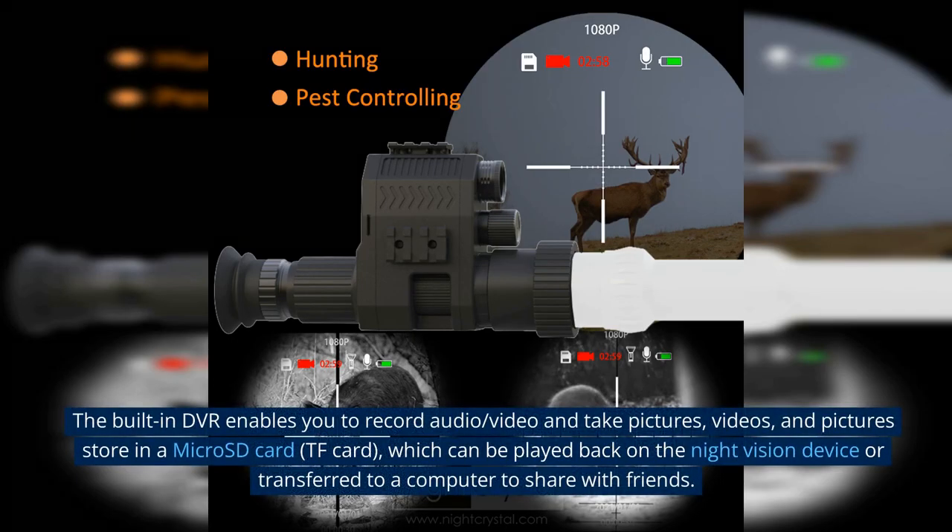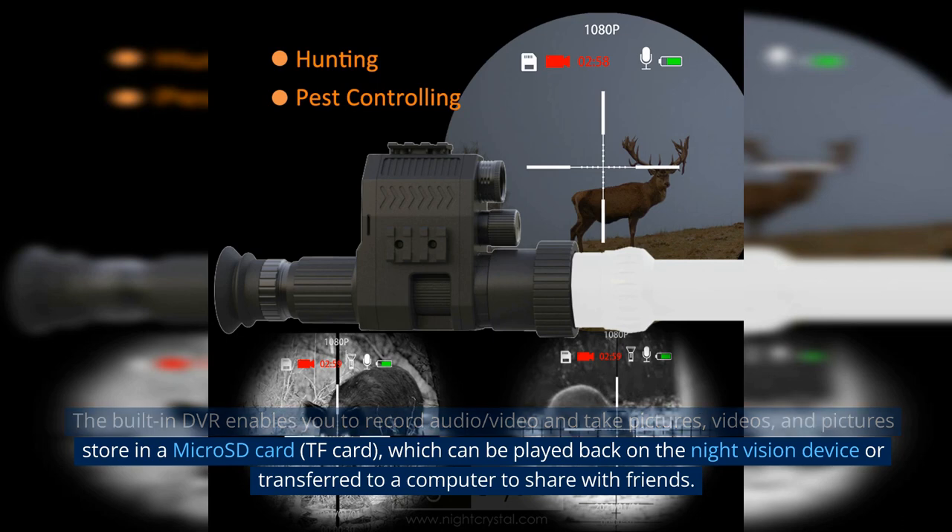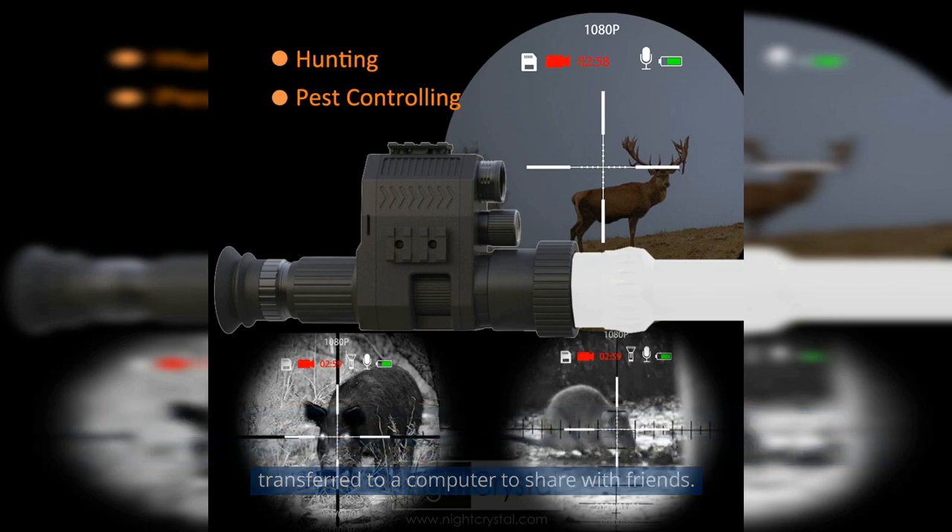The built-in DVR enables you to record audio, video, and take pictures. Videos and pictures are stored on a microSD card or TF card, which can be played back on the night vision device or transferred to a computer to share with friends.